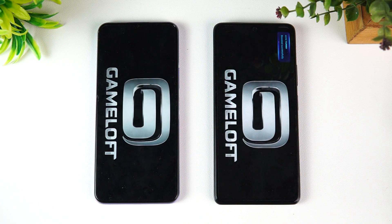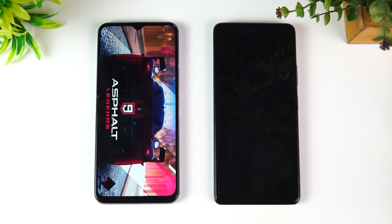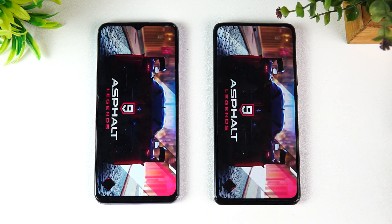Both devices have Game Turbo mode enabled. Let's see which is able to load the game faster. We already know that the Snapdragon 768G is much faster than the Snapdragon 732G, but how fast in terms of app opening — that's what we're going to see in this quick speed test.